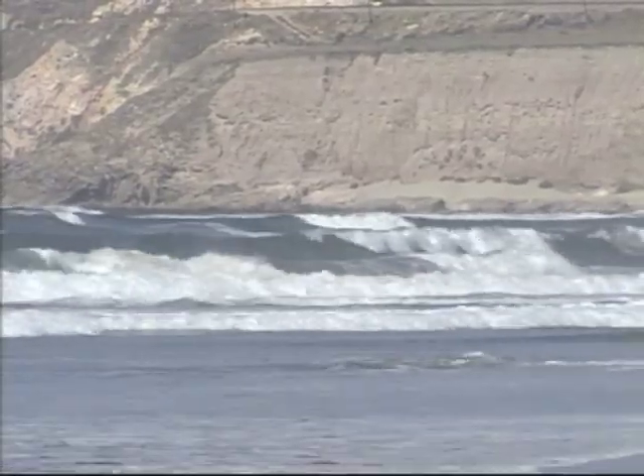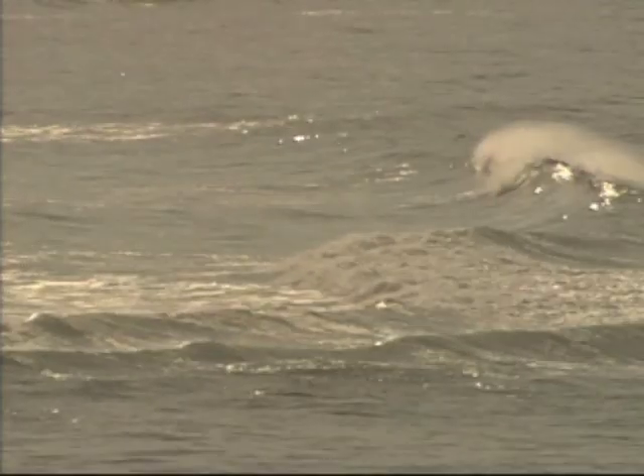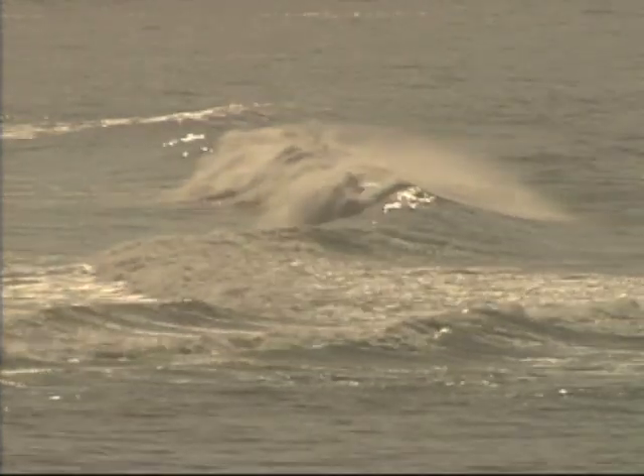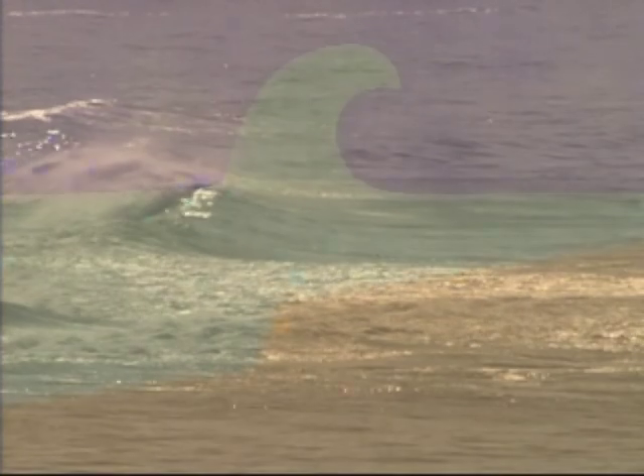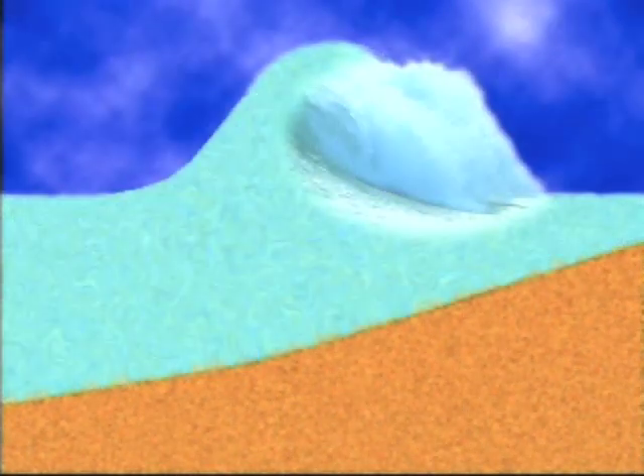A wave begins to break when the depth of the water is roughly 1.3 times the wave height. The surf zone is a result of the incoming swell interacting with the bottom contour. A sudden change of depth tends to create a pitching wave, while a gradual bottom contour tends to create a mushy wave.